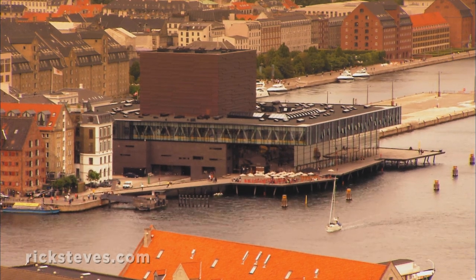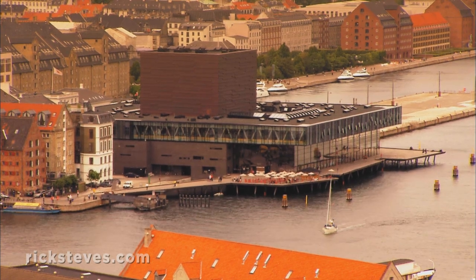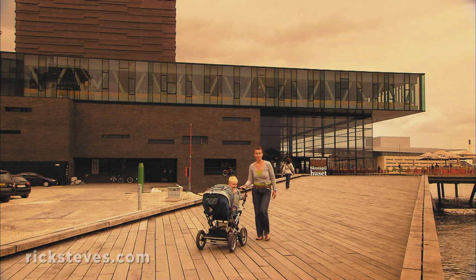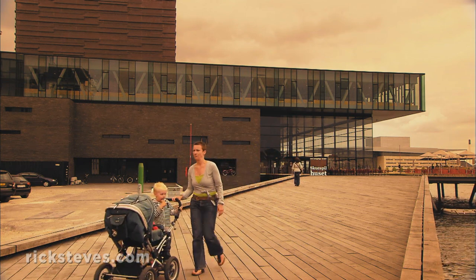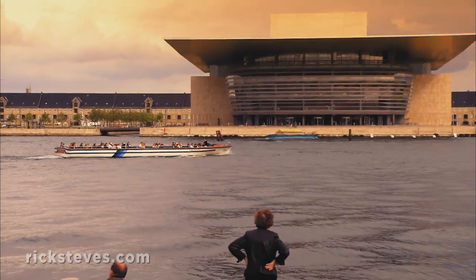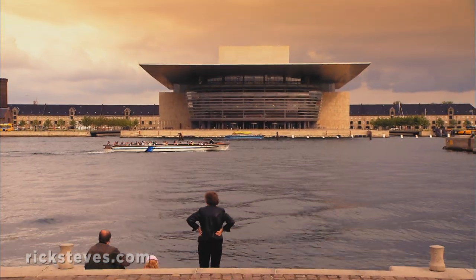The striking playhouse, with its copper roof matching the city's famous spires, feels integrated into the community — open, inviting, and bringing the arts to the people. Just across the harbor, Copenhagen's opera house is even bigger than it looks. Much of it is underground.